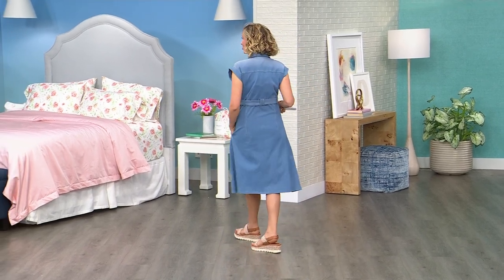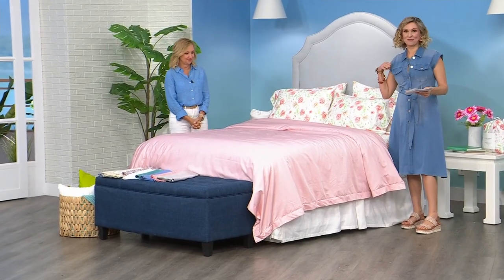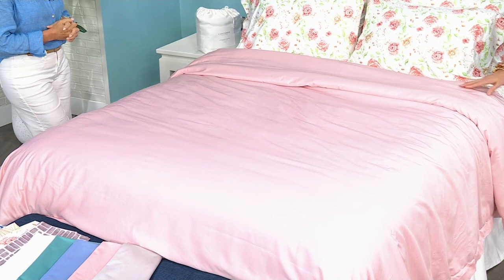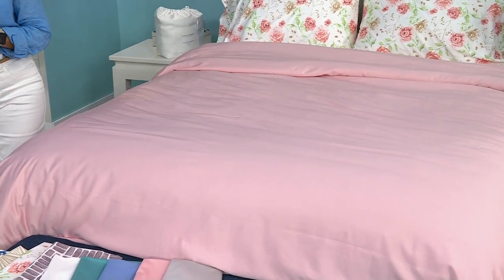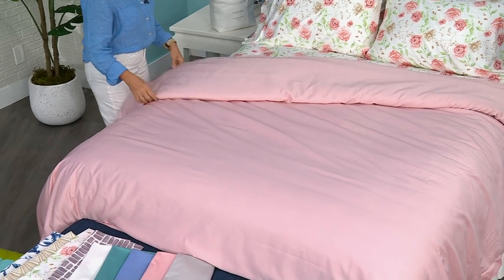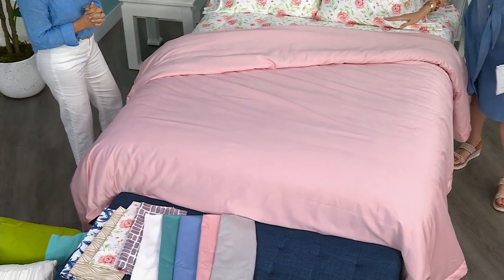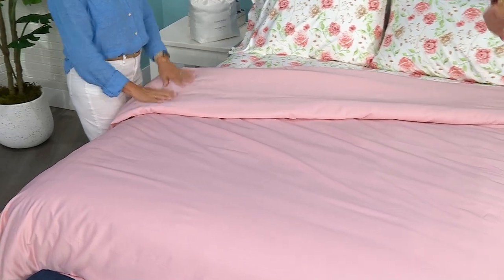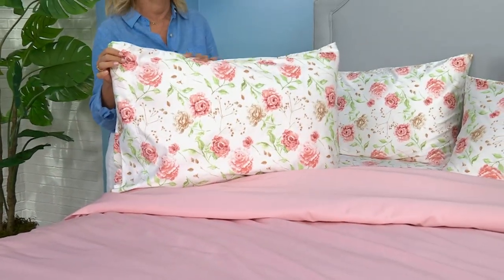Now over to this bed where they dressed it with this duvet cover. This is actually the same fabrication as our Today's Special sheet set — in the pink color. We have all the colors, all those patterns, and all the solids also available in the duvet cover. If you want to kick it into next gear — if you just hit a home run but you're ready for the grand slam on really upgrading your bed — this is the moment. Pairing it with our most popular pattern, the pink floral, has taken me into outer space. It is gorgeous, it is stunning.